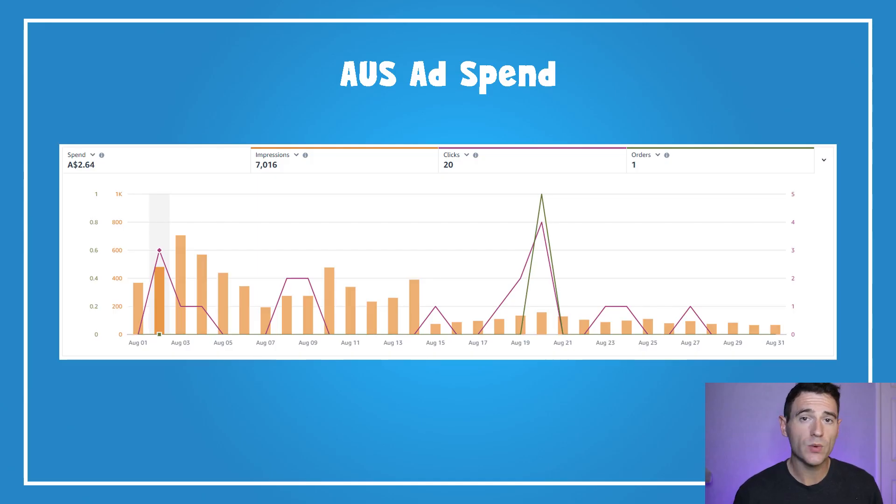In Australia, we started running a few campaigns and managed to get one order at a spend of $2.64. I'm finding it quite hard to get impressions in Australia, so I'm going to keep testing this in September and see how we get on.